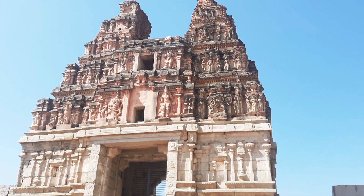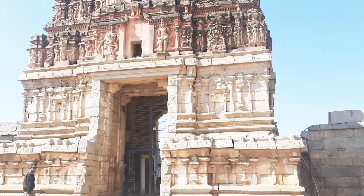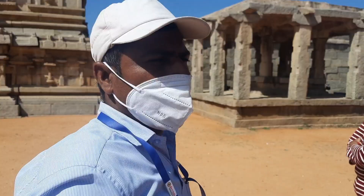The gopuram is made entirely from stone. It has been restored, and you can see the damaged faces have been preserved exactly as they were.